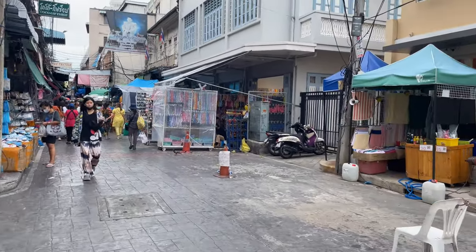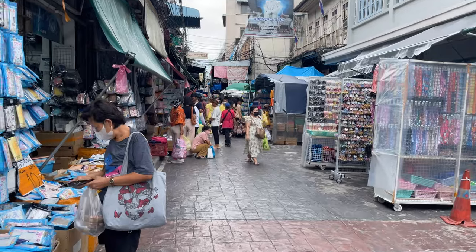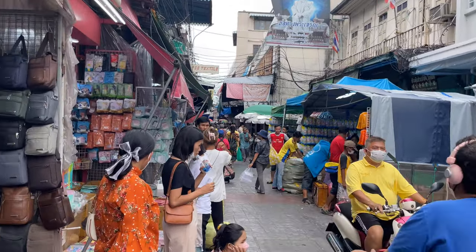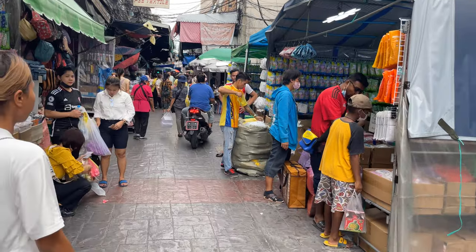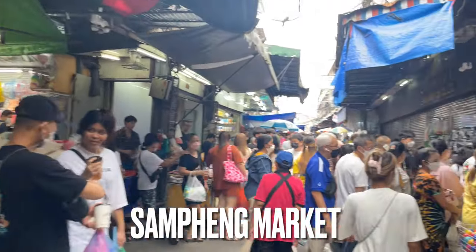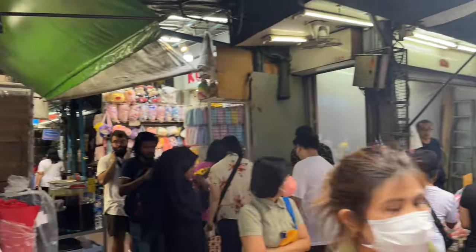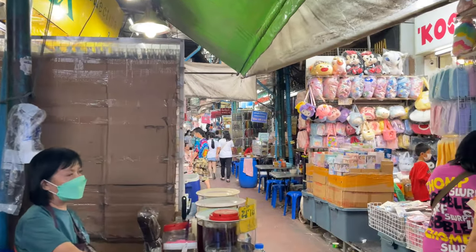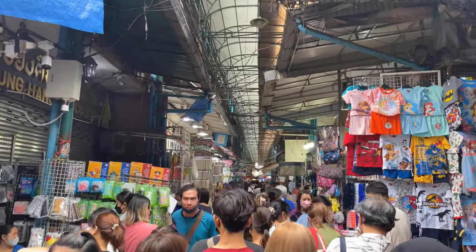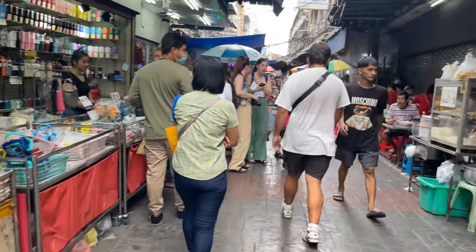We're right here at the edge of the Chinatown market, so we'll walk through here. We stopped over at Yarrowit Road and then it's a short walk up through all of the market to the temple — probably about 200 meters or so. As you can see, the market has already started to get pretty crazy. This is called Sampang Lane and it's the main shopping area of Chinatown. It is super chaotic — it goes north-south, there's motorcycles and everything. This is where you want to come when you visit Chinatown.